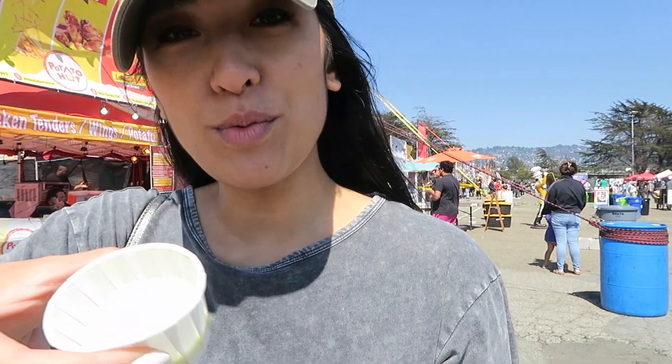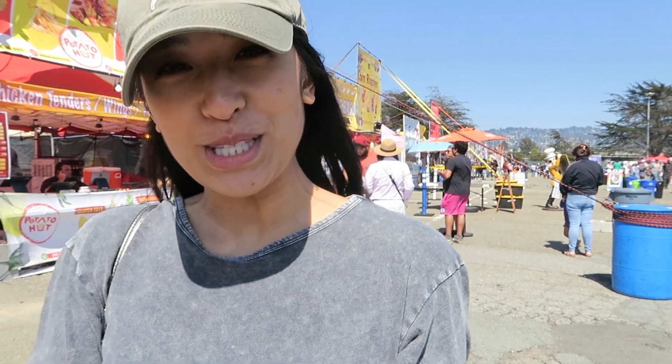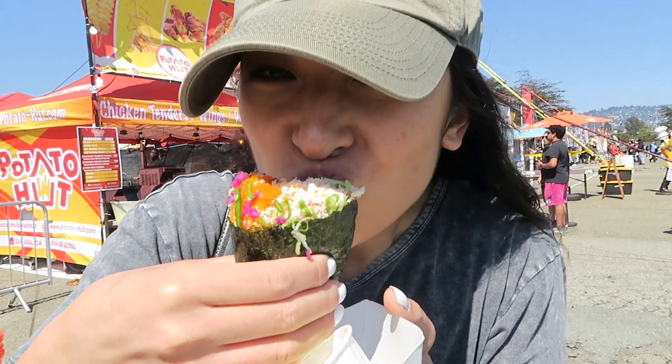Oh my god, I don't know if you can see that — this is like a wasabi cream sauce. I don't actually really like wasabi, but he said it's still really good, so we're gonna try it. This is pretty heavy. This is so good! I was craving sushi, so I needed this.